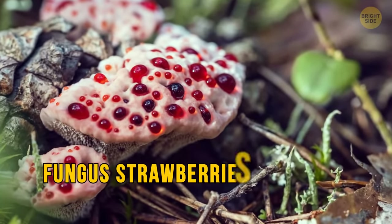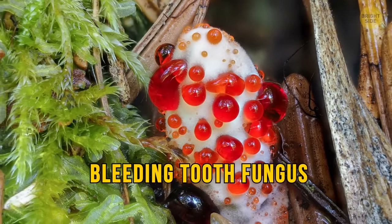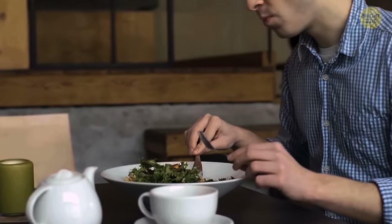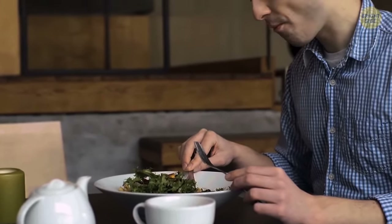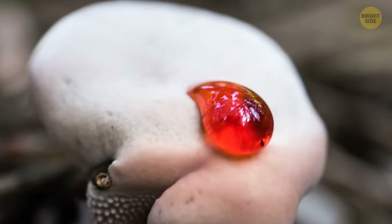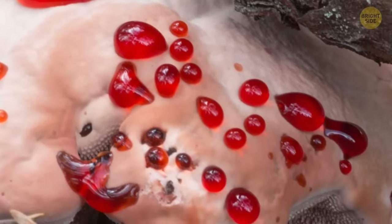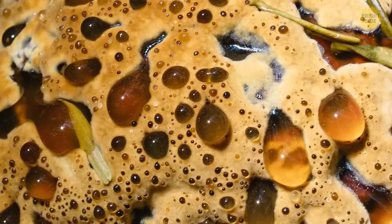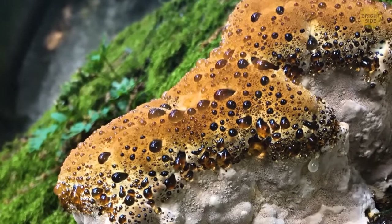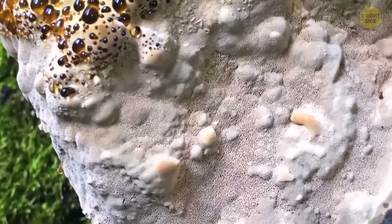Ever heard of the fungus strawberries and cream? No? What about its other name — the bleeding tooth fungus? This fungus isn't toxic, but tastes so bitter that you might think twice about trying some. When young and growing, this white mushroom appears to have red jelly coming out of its pores. This sticky liquid is sap that's pushed up from taking on too much water. The adult mushroom is just a boring beige compared to this. Underneath the mushroom cap, where its spores are produced, it has a tooth-like structure — just to make it even weirder.